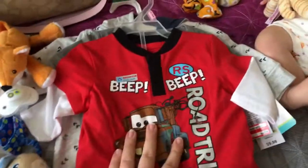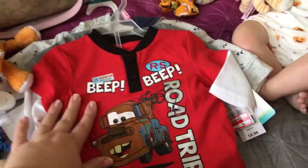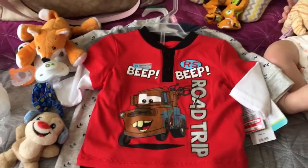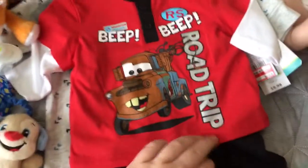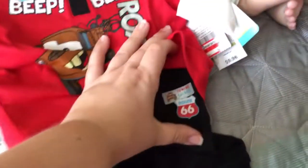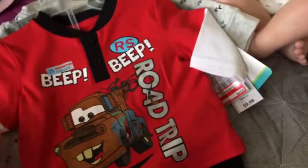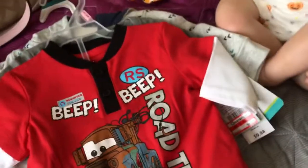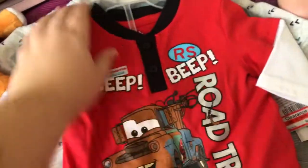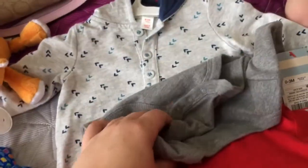I did find one more outfit for him today when I went to Walmart to pick up kitty litter this morning after work. It has Tow Mater on it — I love Tow Mater. It says Mater Towing and Salvage, Route 66. The cats are wrestling, sorry if you hear them meowing in the background.